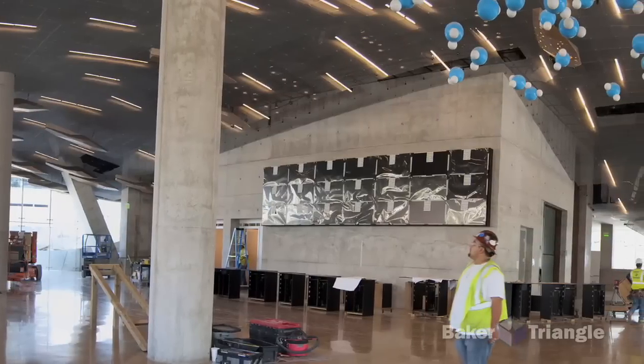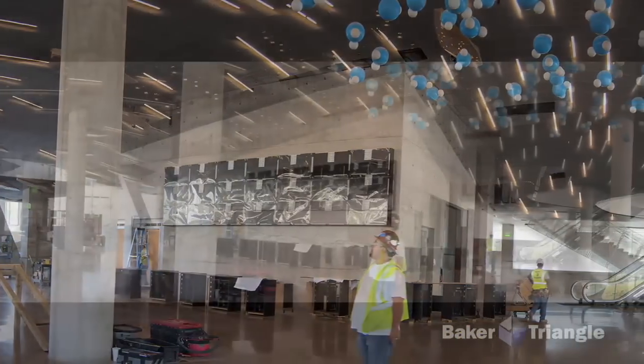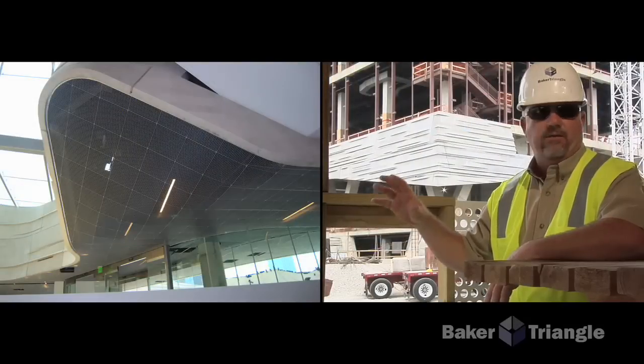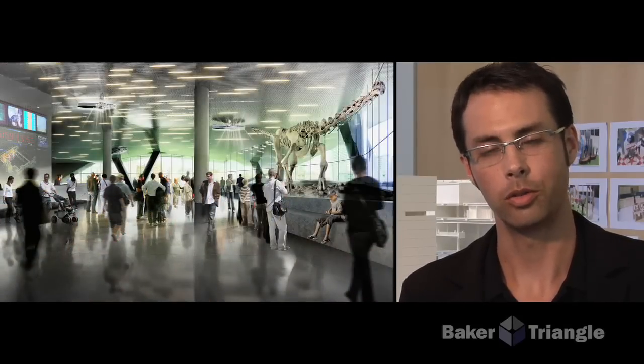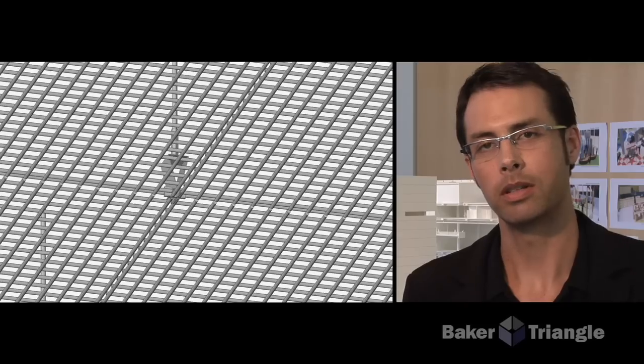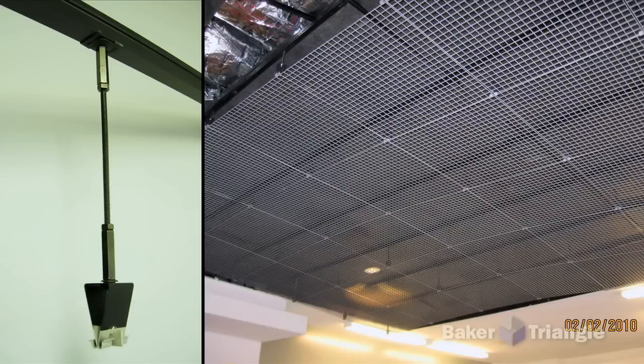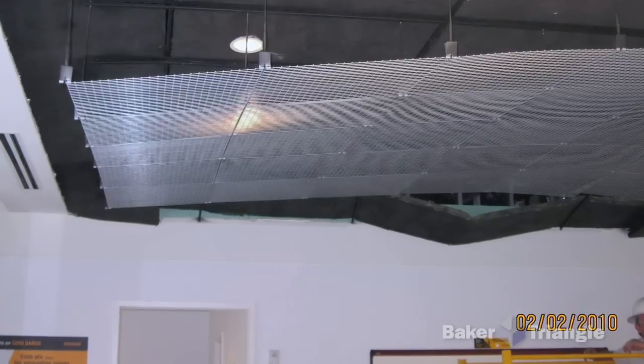We knew that we wanted a perforated metal ceiling that was undulating in multiple directions. This building has a ceiling in it that's never been done before. We didn't necessarily know what the suspension system was like, we didn't know what the end result was going to look like — we just had an image in our minds and a digital model. Baker was able to take that 3D model, take our vision, and actually work with it, construct it, cut it up, and really analyze what we had designed.